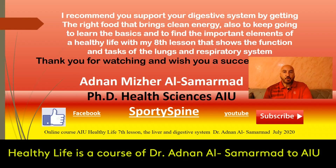Support your digestive system by choosing the right food that brings clean energy to keep going. To learn the basics and find the important elements of a healthy life, continue with my next lesson, which shows the functions and tasks of the lungs and respiratory system. Thanks for watching and I wish you successful learning. Yours, Adnan Mizaris-Sumarmat, PhD Health Sciences, Atlantic International University. Don't forget to press like or subscribe to get my latest publications.